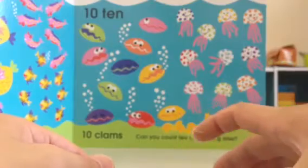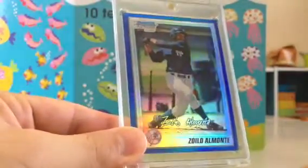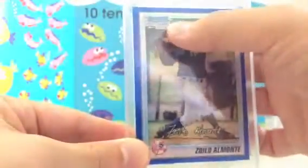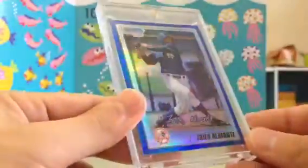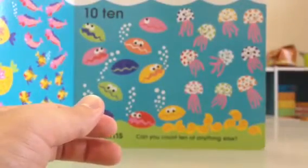And this is an example of First Bowman Chrome — this is a really dope Zoilo Almonte. He's having a great year so far for the Yankees. And as you can see, it says First Bowman Chrome. This is the blue refractor numbered out of 150. If you guys are interested in this card or basically any of the cards you see in the video, just hit me up. This has quite a bit of value as well because he doesn't have much stuff on the market right now and he's doing really well, so people are trying to chase down anything of his.